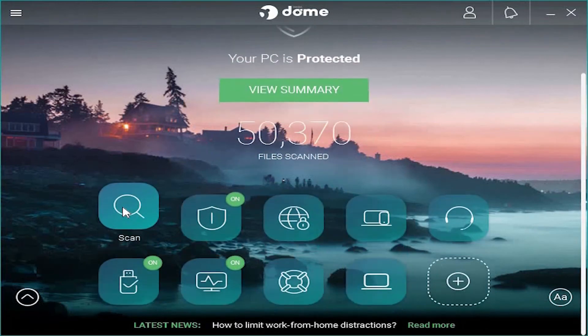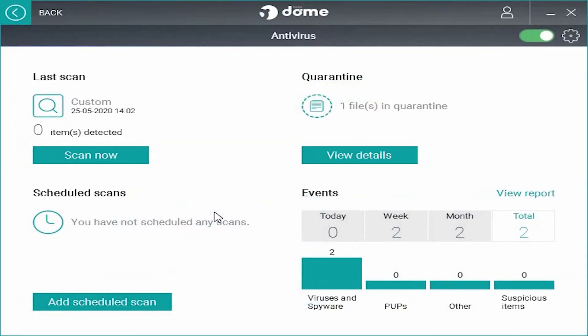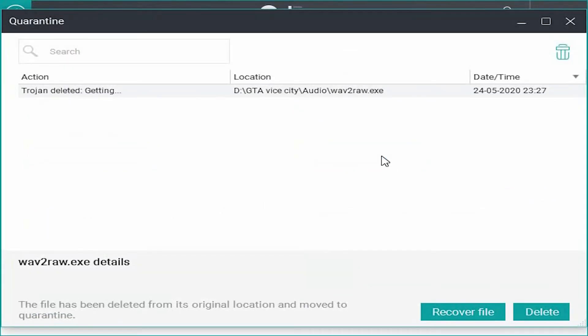When you scroll down you have a list of options. Let's go to Antivirus — you have the scan report here. As you can see, it is able to detect almost all files, including my GTA crack.